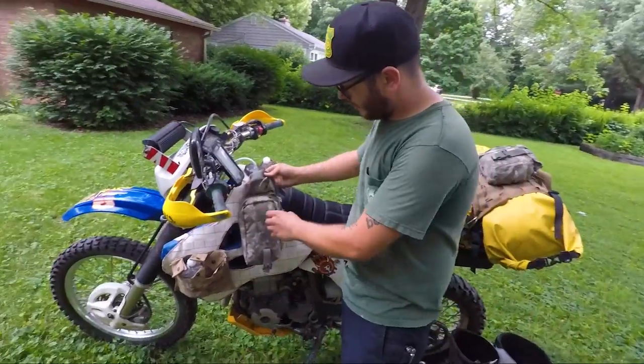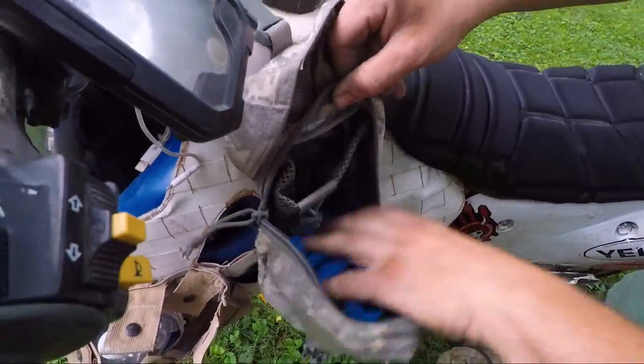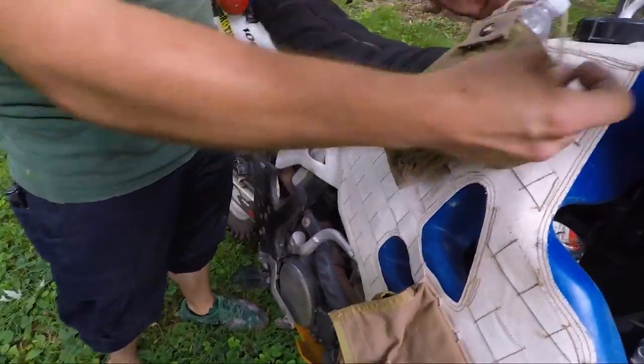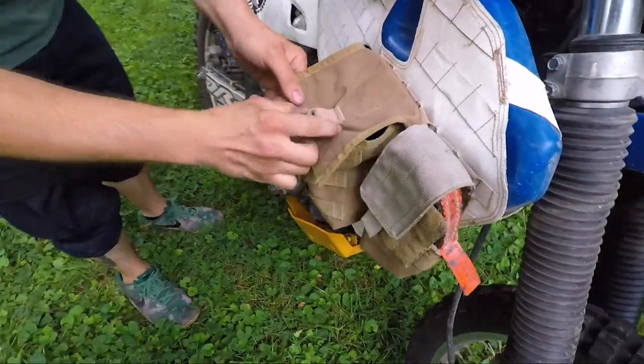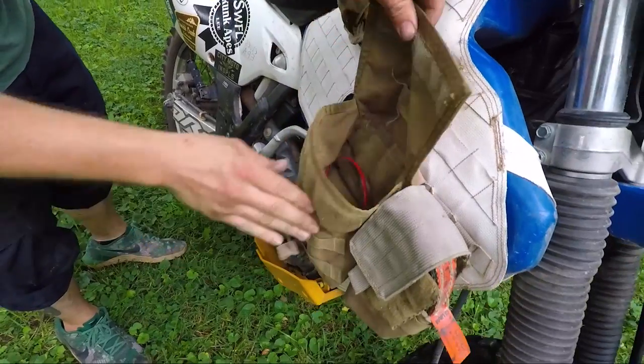This is some odd pouch I got — keep extra batteries, camera batteries, small tools, anything I need, chargers, cables. I got a walkie-talkie pouch that is perfect for a 20-ounce bottle. Another random pouch for duct tape or anything like that — you never know when you're gonna need it.